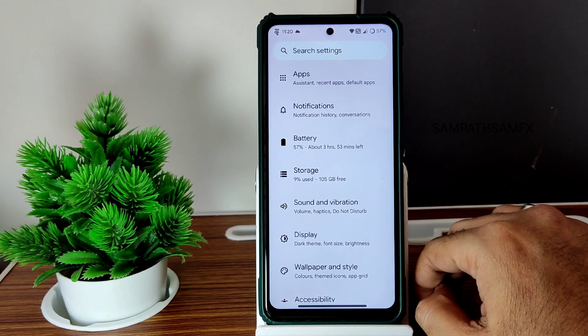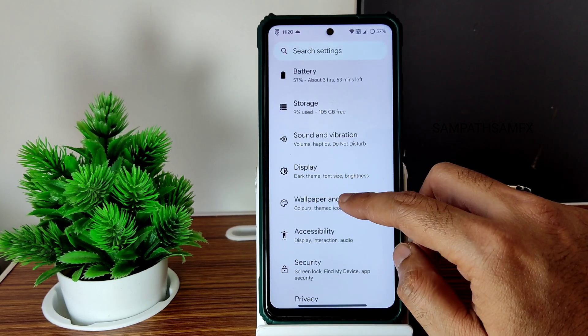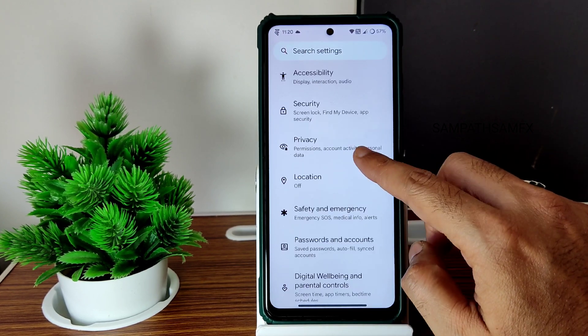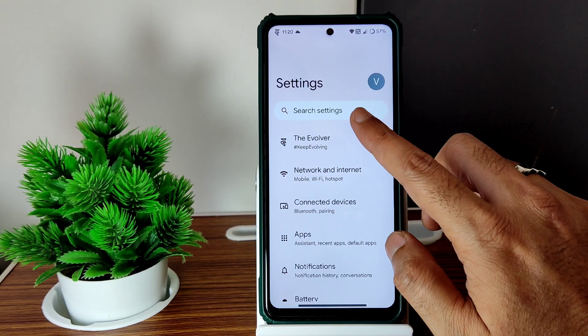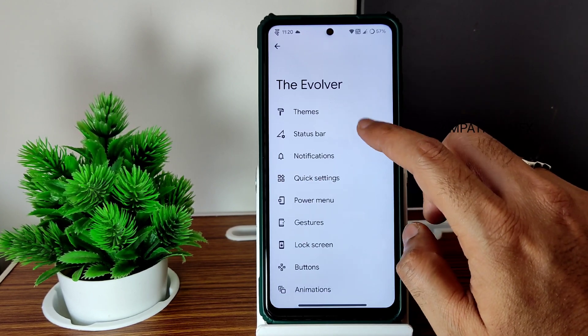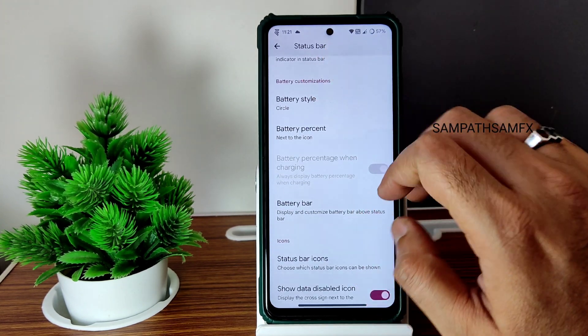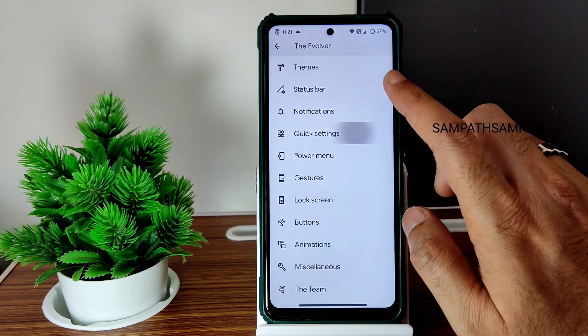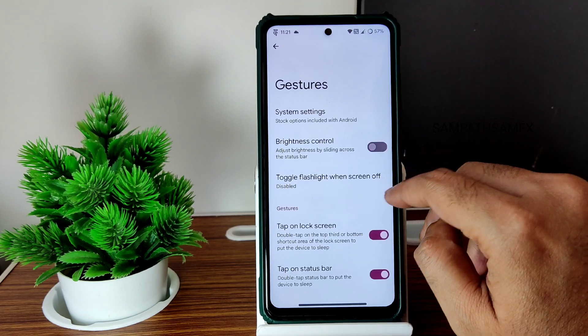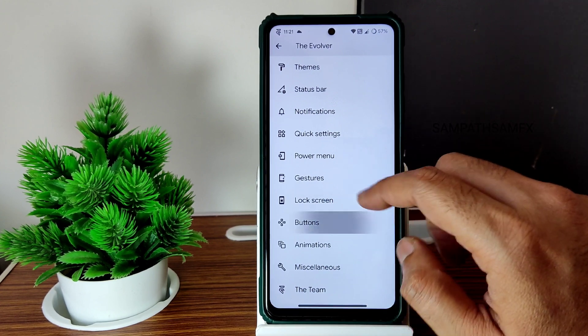Location and Google Maps are all working fine here, no problem. The Evolver section has themes and all the basic settings. Both versions have similar settings here — battery style, icons, those things you can customize. Quick settings, gestures, power menu, and advanced restart button options are all still available.